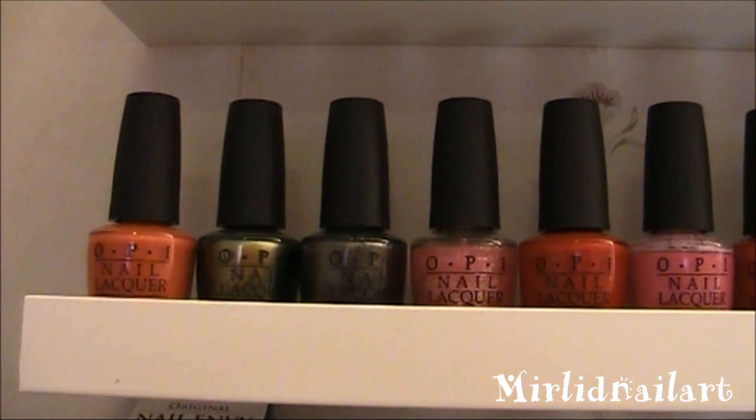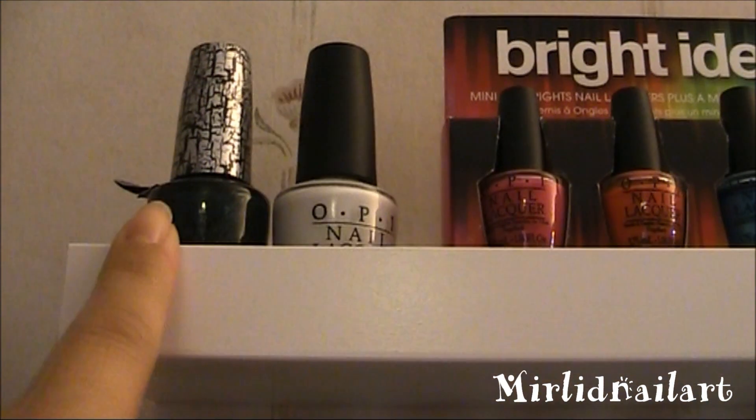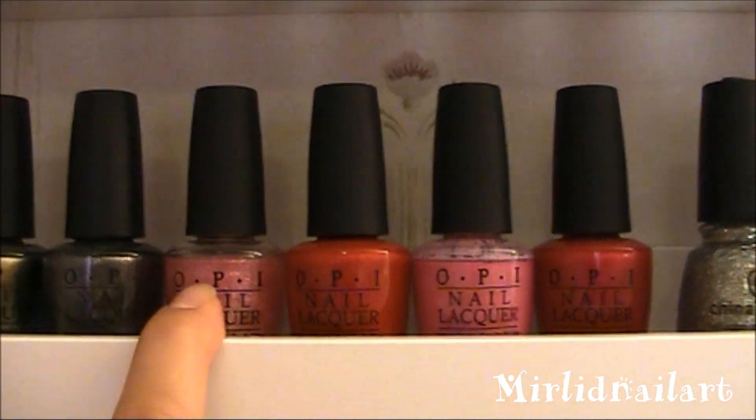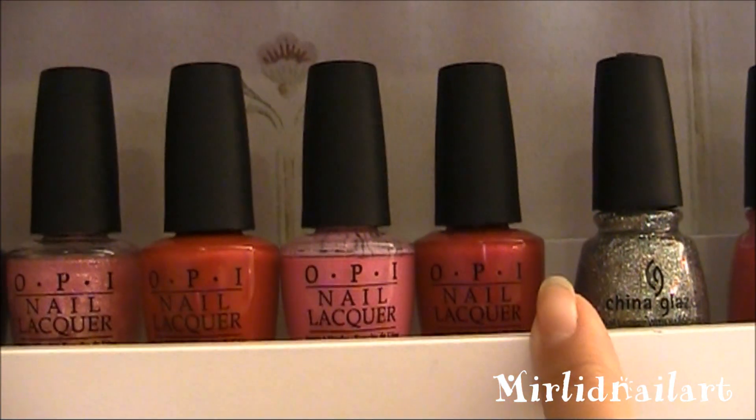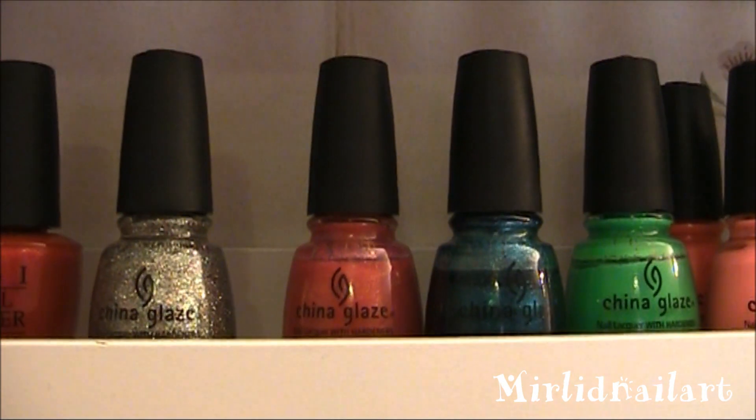I don't feel I want to go through all of these polishes. Here I have — these three and these two on top are from the Spider-Man collection that came out this year, and from this pink to this reddish pink is the Minnie Mouse vintage Minnie Mouse collection.